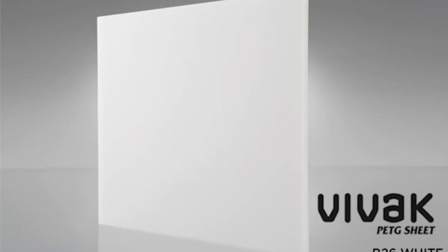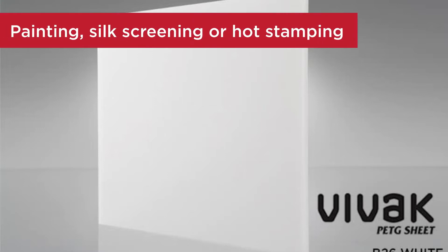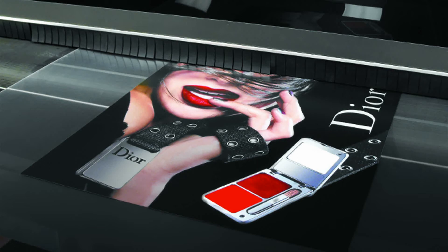Vivac sheet is easily decorated by painting, silk screening, or hot stamping, and can be printed on directly with commercial flatbed printers.